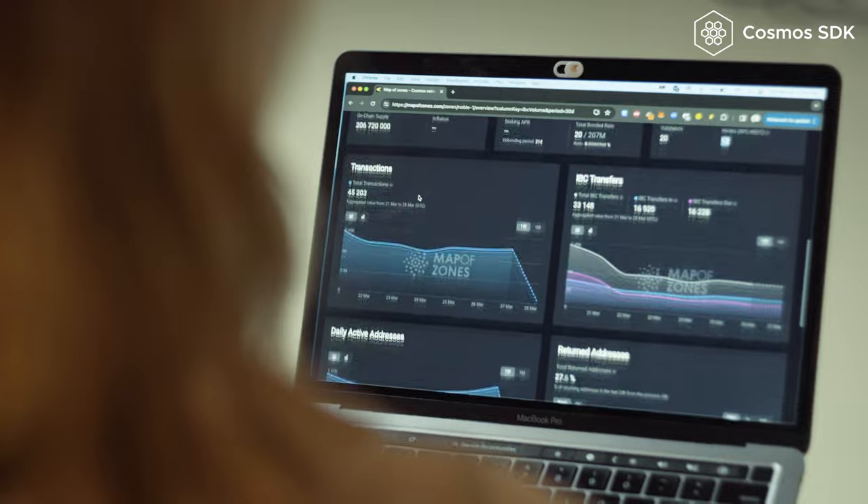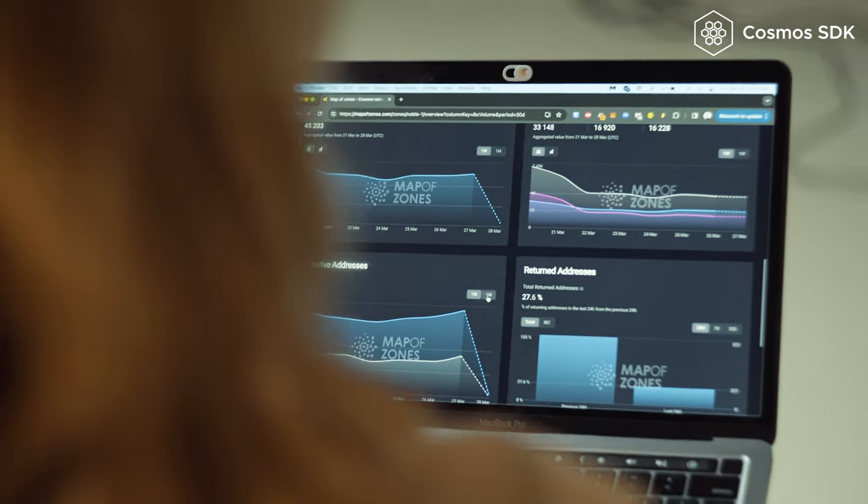Right now the Cosmos ecosystem is growing in developer mindshare. We're continuing to expand and attract projects from ecosystems like Ethereum because they realize building an app chain is a really powerful way to build your vision for the future and how that vision should evolve. The SDK, as a powerful toolkit, really allows these projects to bootstrap quickly, securely, and in a very interoperable and customizable way.